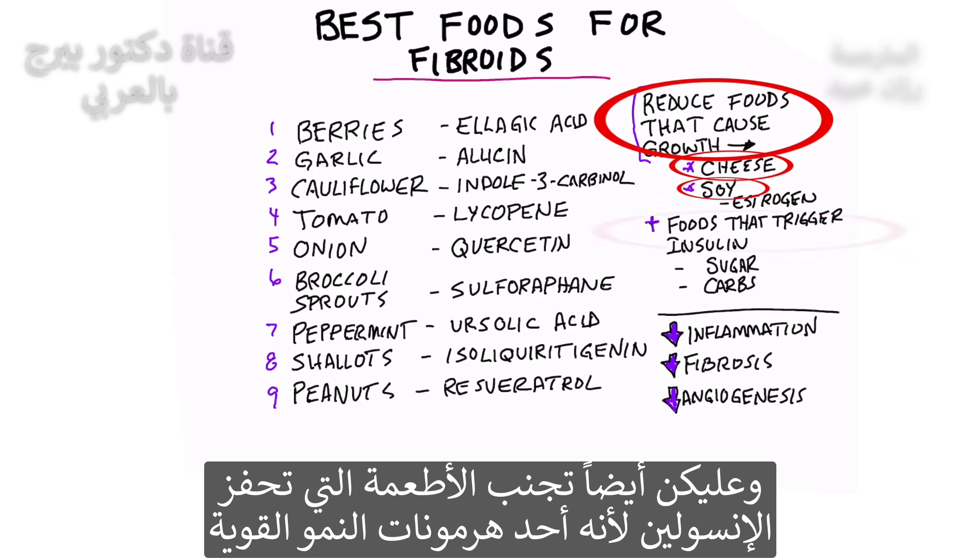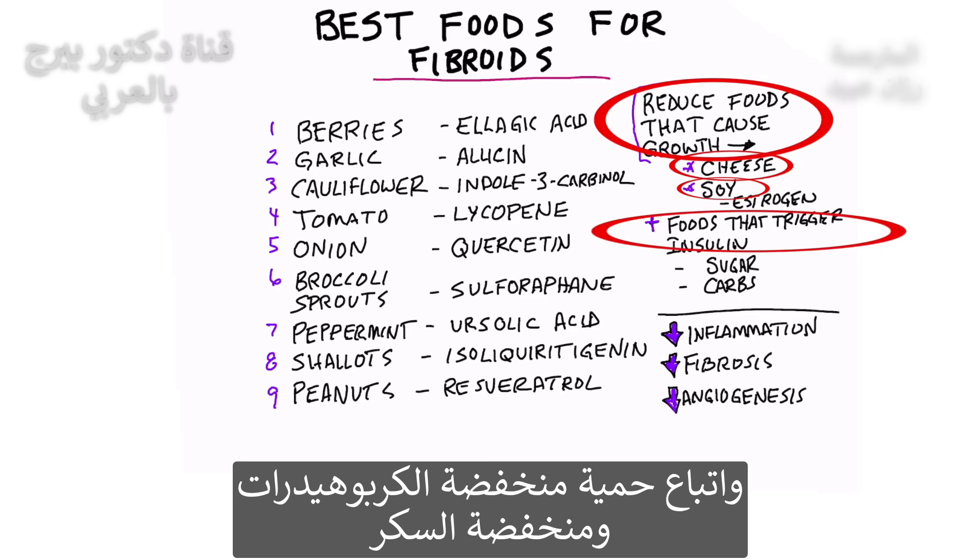In addition to that, you want to avoid foods that trigger insulin, because insulin is a very powerful growth hormone. You'd want to go low carb and low sugar.